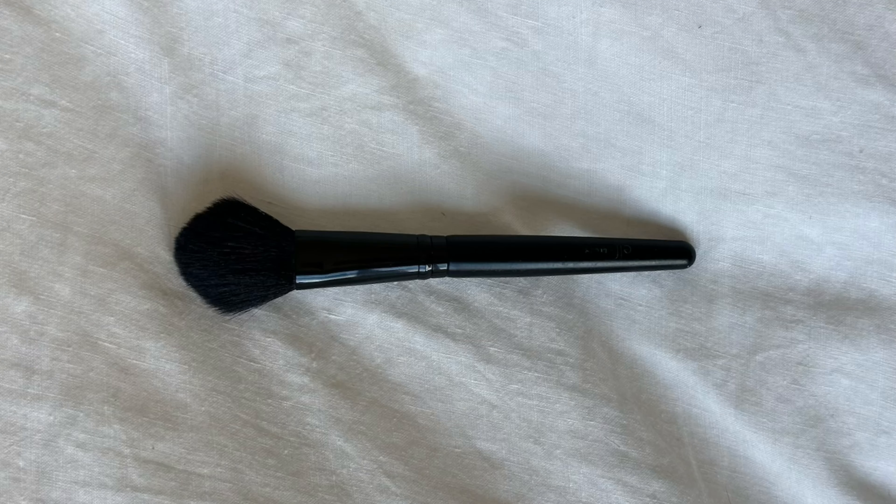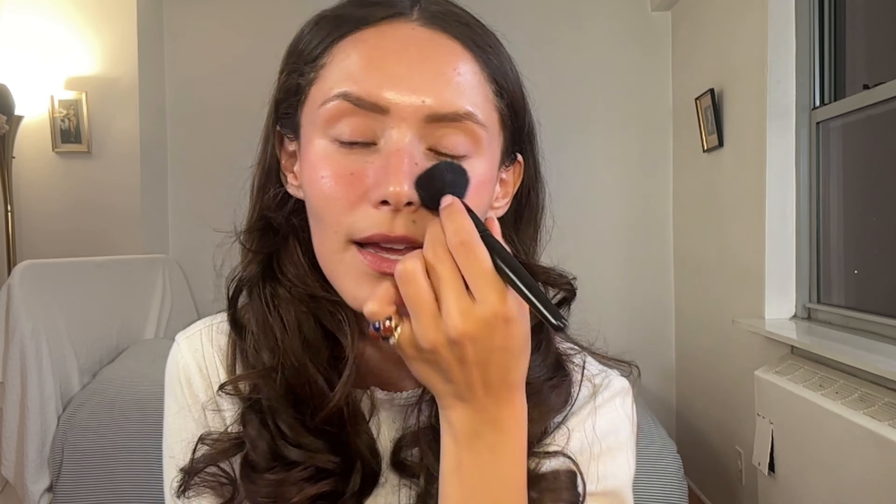My e.l.f. blush brush — I use this to blend out my blush. I'll pull a French girl style and use my Chanel lipstick as blush. I feel like this gives the best lit-from-within look. Because this is a long-wearing lipstick, it will stain your skin immediately — you have to blend it in really quickly, otherwise you'll have a dot where you applied it. This blush brush is amazing; I love the size and the puffiness. I bought it at a Rite Aid for about $4.